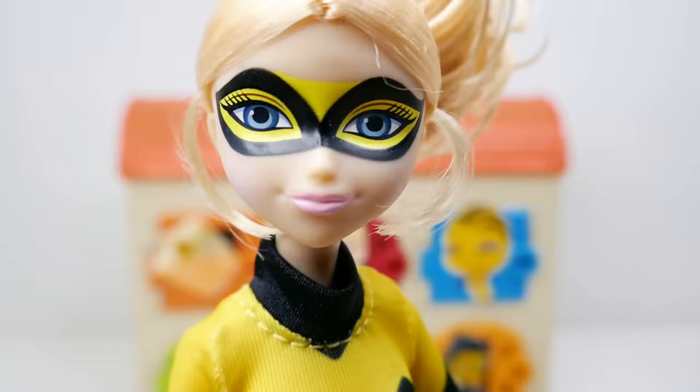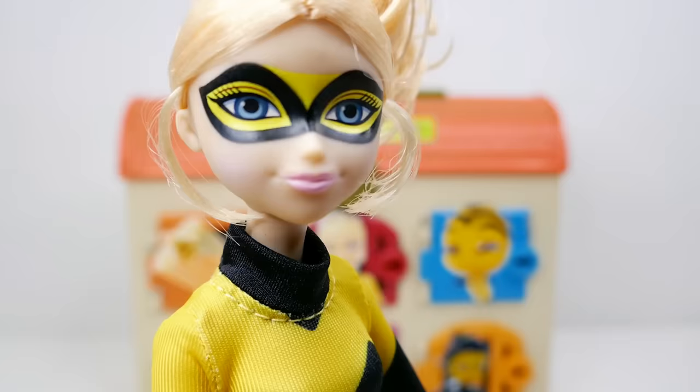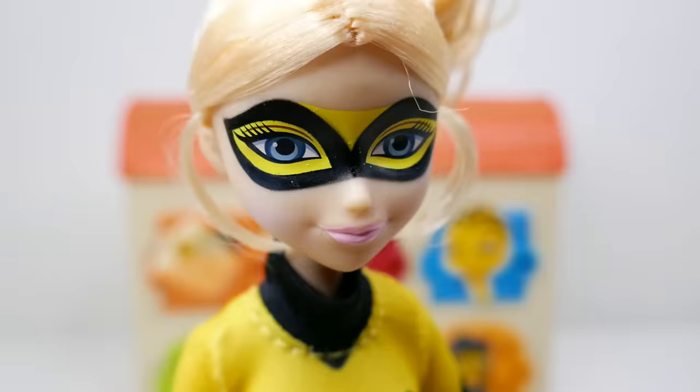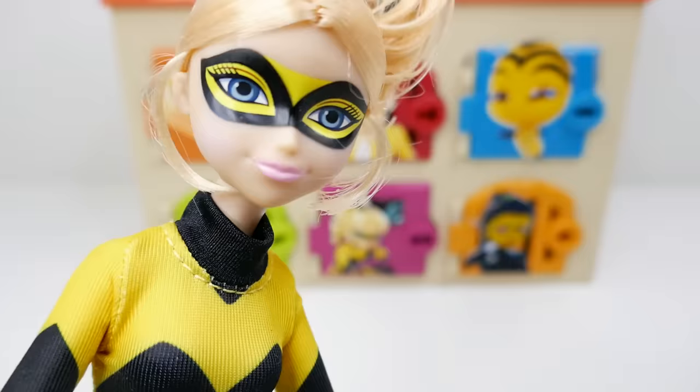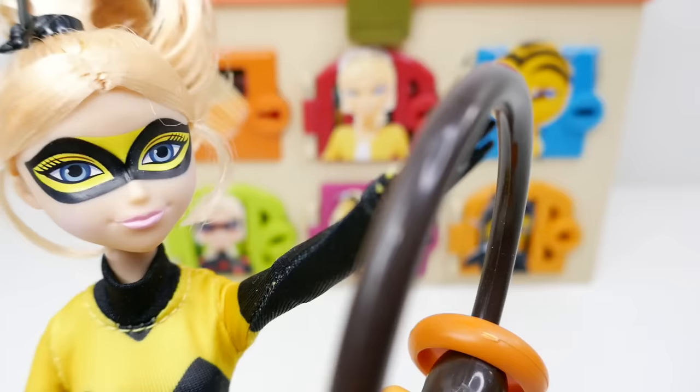Hi everyone, Chloe, Queen Bee here. It's super awesome to see you guys here today. I know you're all here because you're my biggest fans. So as a reward, I've prepared a very cool surprise box just for you. Well, technically it's all about me, but it's really for you to know more about me.